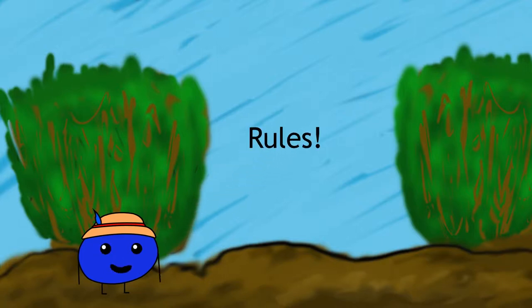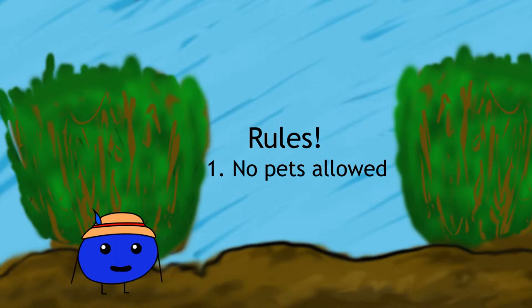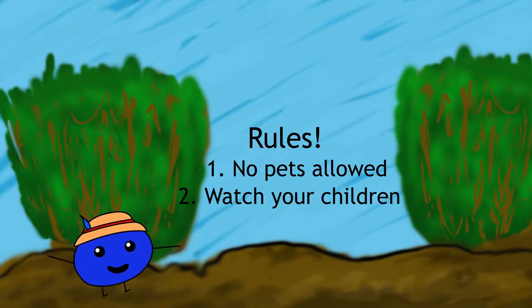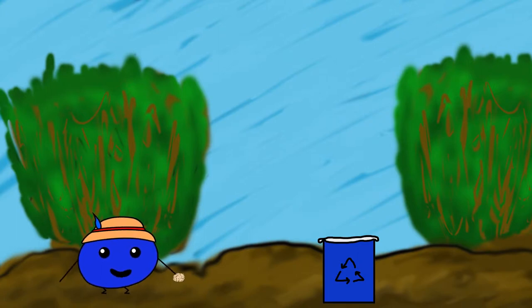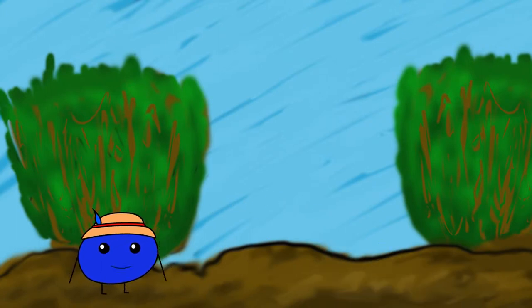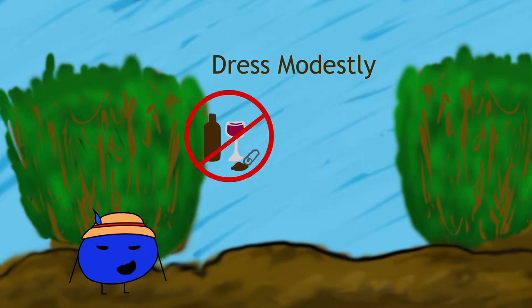The first thing is that there's no pets allowed. And please watch your kids while you're here. We also ask that you pick up all your trash. Also, keep us family friendly by dressing modestly, no drinking, and no smoking.